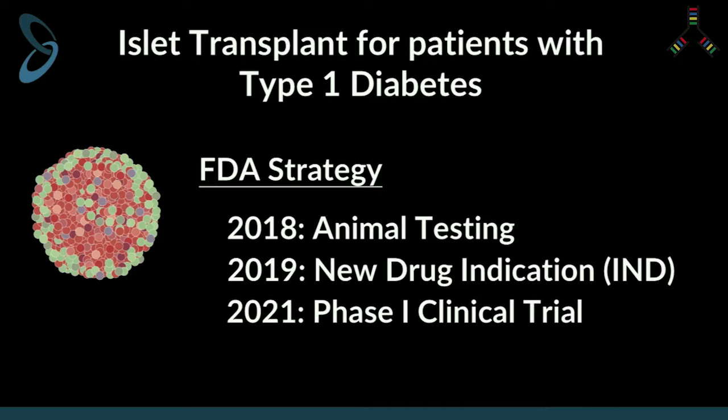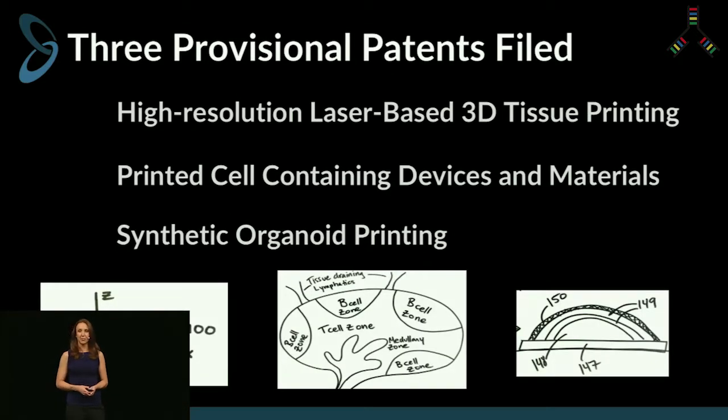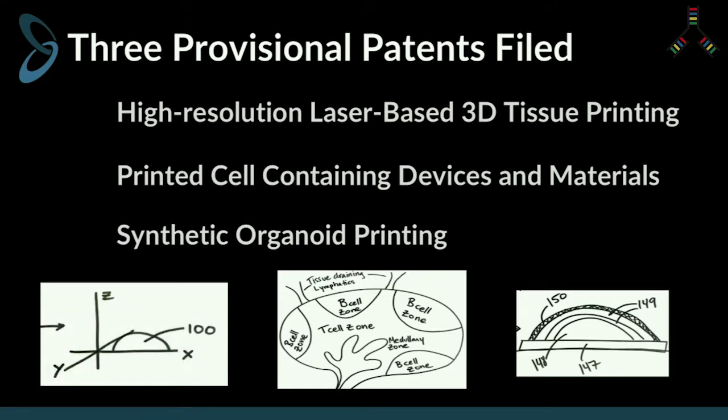Our FDA strategy around taking islets to market will follow the common path. We will start with animal testing early next year, followed closely by a new drug indication, and we believe we can start our phase one clinical trials in 2021. We have three provisional patents filed around this technology: high-resolution laser-based printing of 3D tissues, printing of cells in cell-containing devices and materials, and synthetic organoid printing.